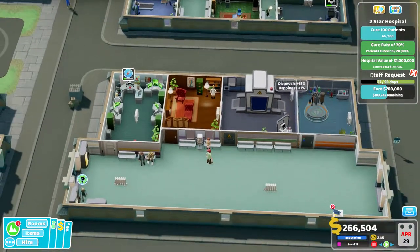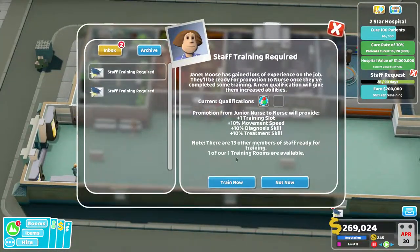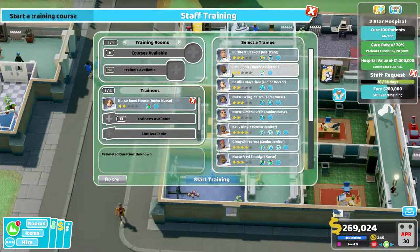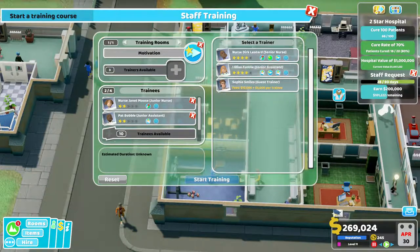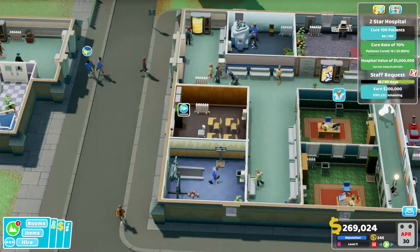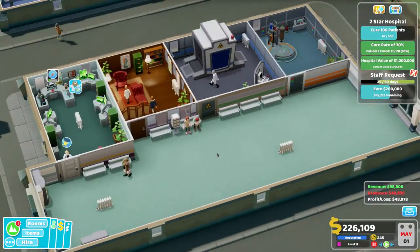I've not gone half the way and I've already earned almost half the money needed, so I'm not doing too bad. What do you guys both want to learn? Janet Moose and Pat Bobble — let's add them on and get some motivation training. We'll get one of the senior assistants to train them, and throw in another nurse, maybe a doctor. Get some people training — that'd be good.